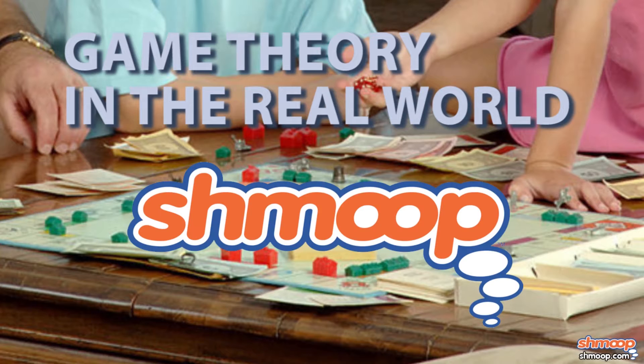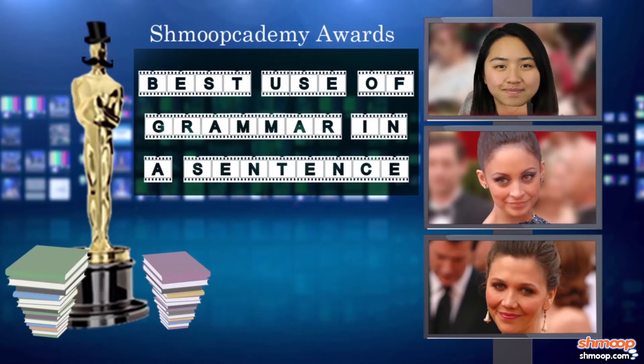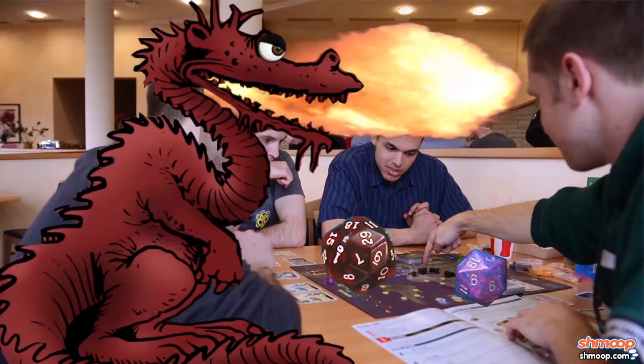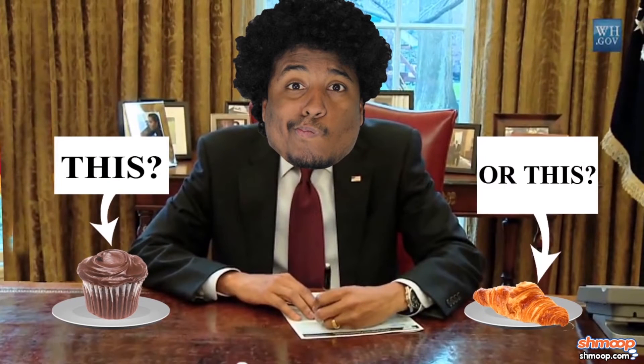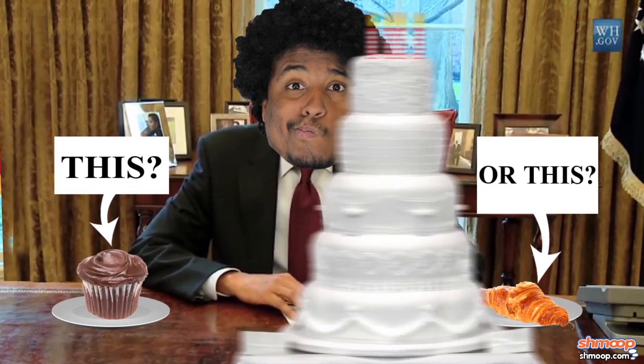Game Theory in the Real World, a la Shmoop. There are plenty of times in life when we want to win. And not just when we're in the middle of a heated game of Dungeons & Dragons. Game Theory takes some of the tougher, more complicated decisions in this world, and takes the tough out of them.